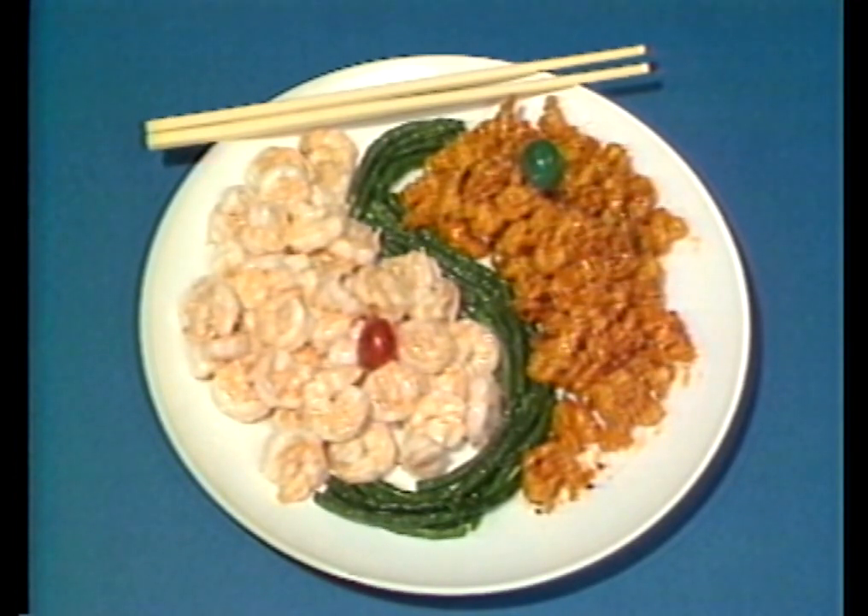Now, you've heard of the yin and the yang, two opposites. Well, here's yin-yang shrimp — two ways to prepare it.